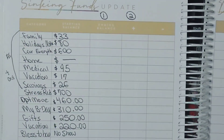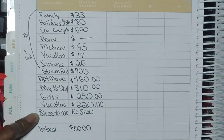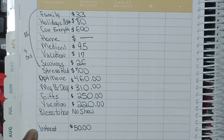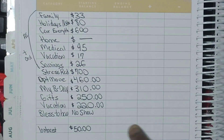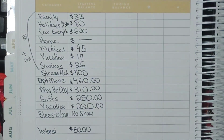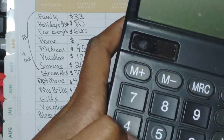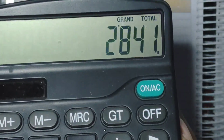Let me find my calculator so we can add all of this up. Also, I'm not showing Blessed to Have It — I did change the name to Blessed to Have It, which is my bigger emergency fund that I would use last if something were to happen. I'm also keeping up with my interest as of November, so I do have $50 for interest. So far, I have $2,841.